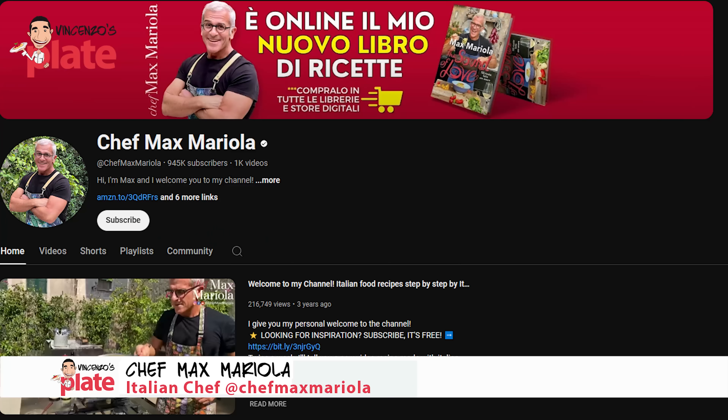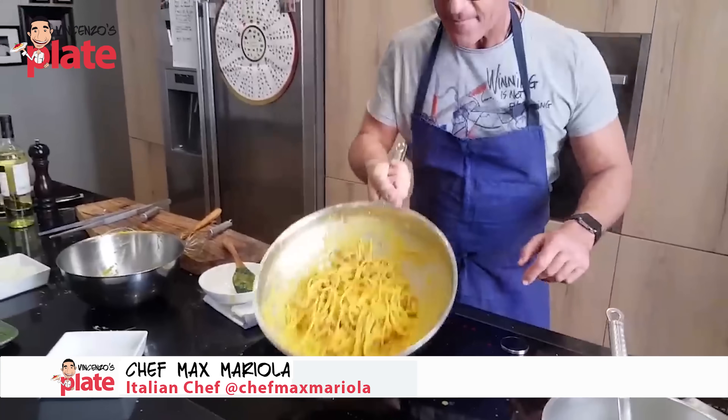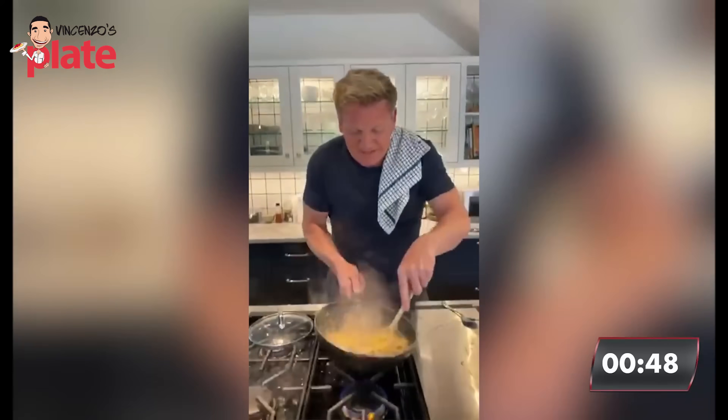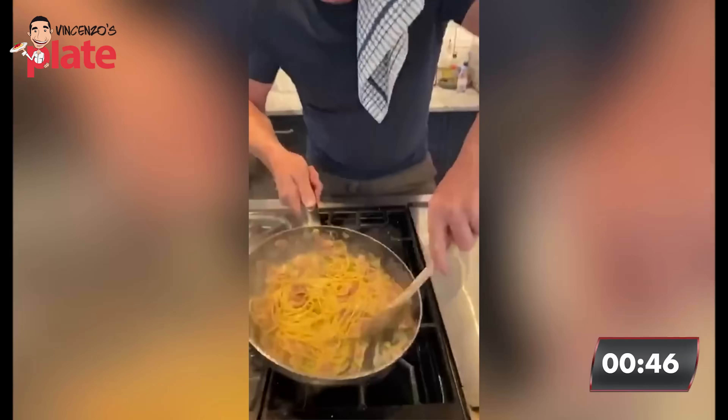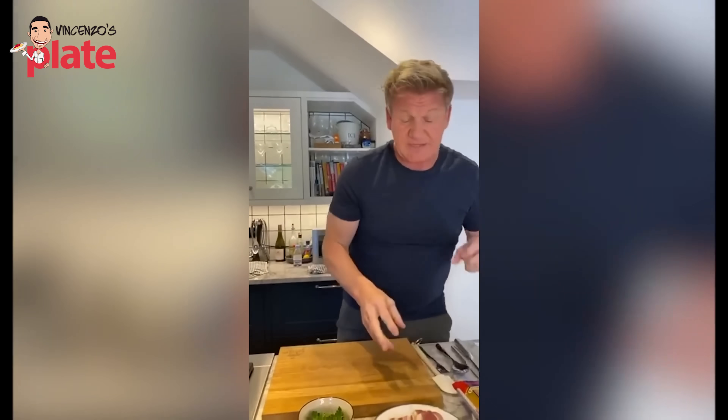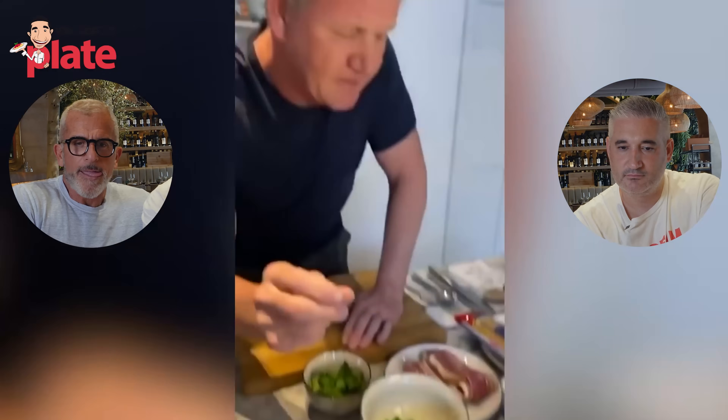Today we have Chef Max Mariola, a Roman chef, a proud carbonara maker who has been making carbonara for millions of Italians. Today he is reacting to Gordon Ramsay's most famous carbonara video. Gordon Ramsay - yes, this famous chef is a very, very nice chef. I like Gordon Ramsay. Yes, let's watch this video and I will ask you again the question at the end. Are you ready?